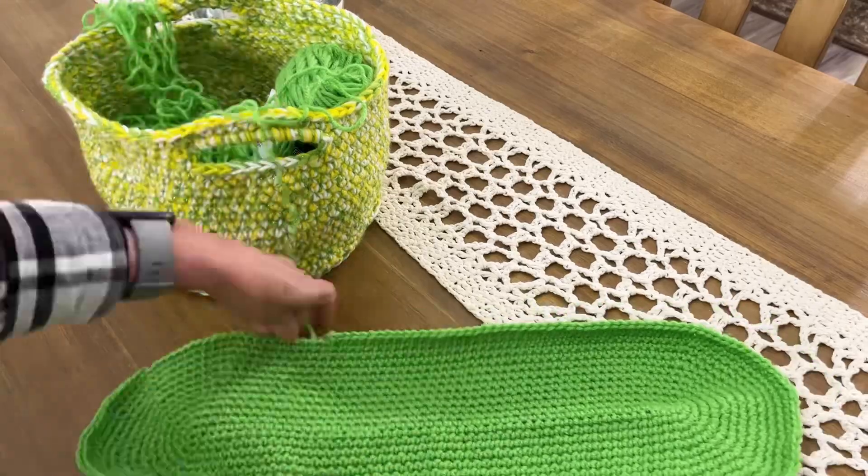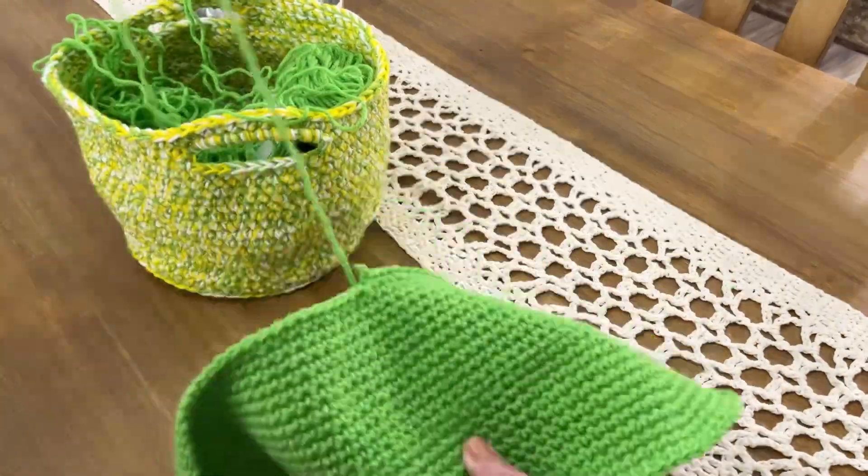That's life, guys — that's just life. Let's go ahead and watch a short video of me frogging the thing.